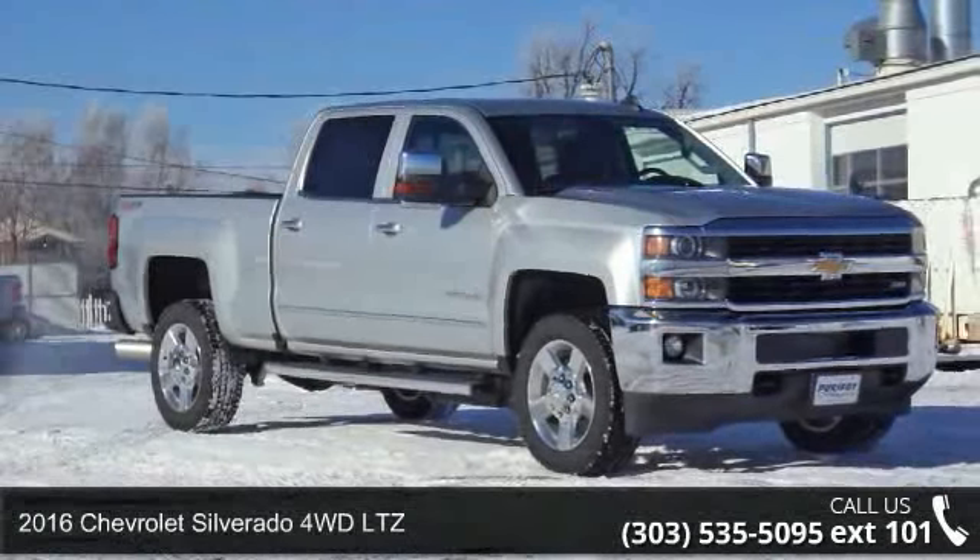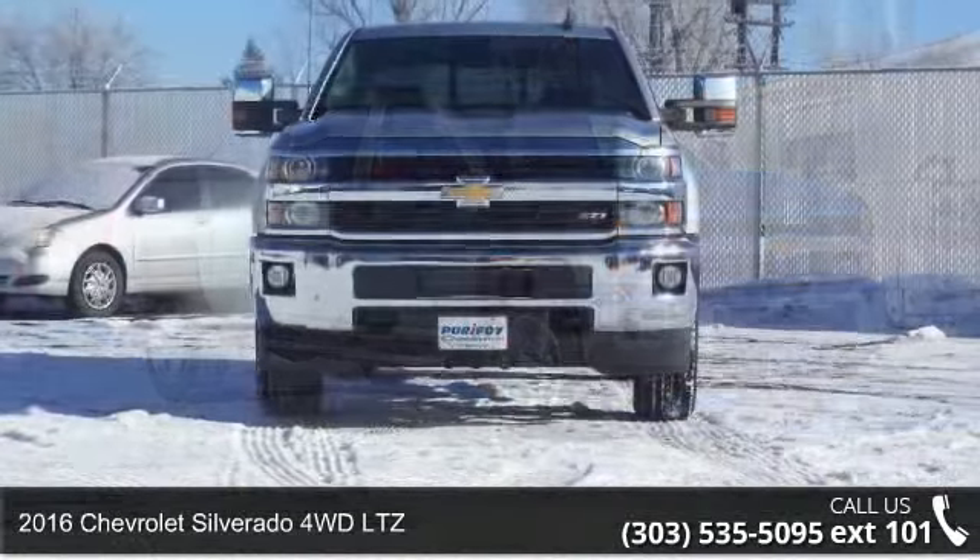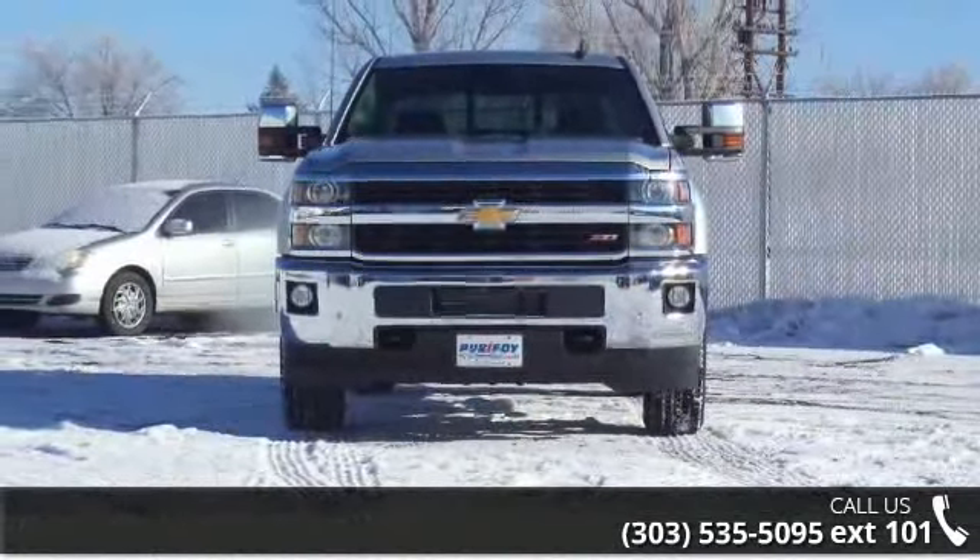Imagine yourself in this 2016 Chevrolet Silverado. If you are looking for an automobile with great features, look no further.